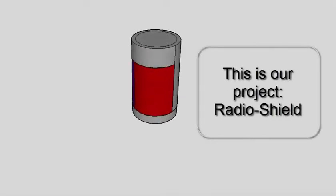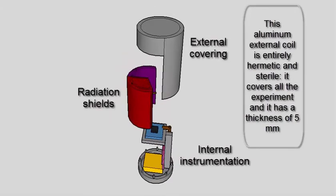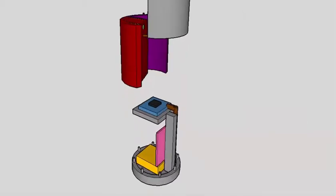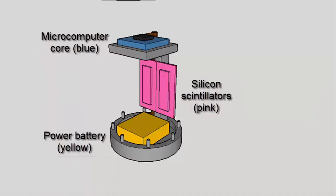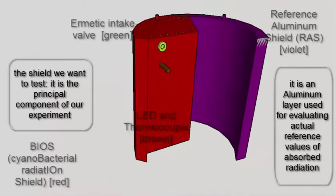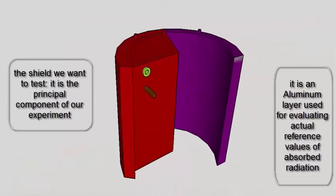This is our project, the radiation shield. This aluminium external coil is entirely hermetic and sterile, and it covers all the components. Here you can see, in blue, the microcomputer core; in yellow, the power battery; and in pink, the silicon scintillators. Then we have, in black, the microprocessor; and in gray, the support structure. In violet, the reference aluminium shield; and in red, the cyanobacteria radiation shield — this is the part we want to test.